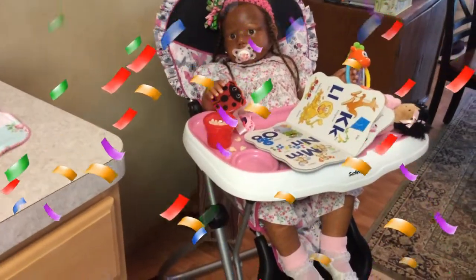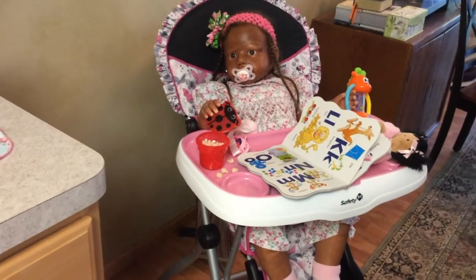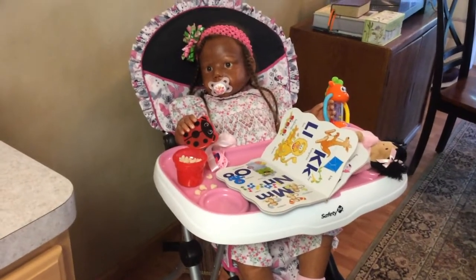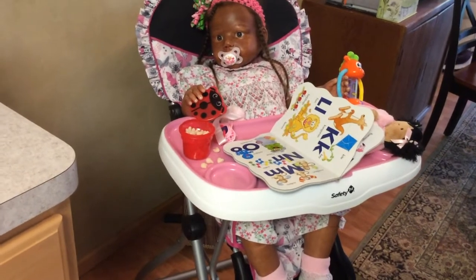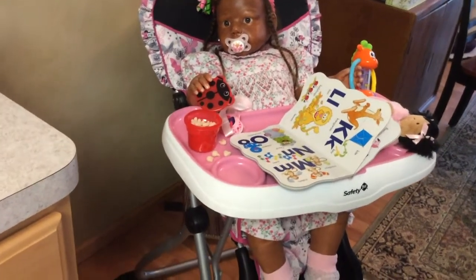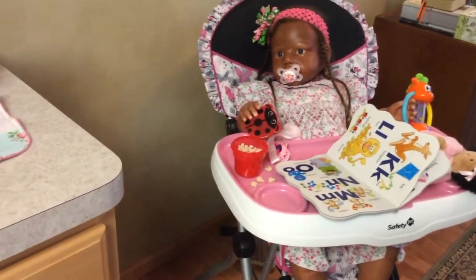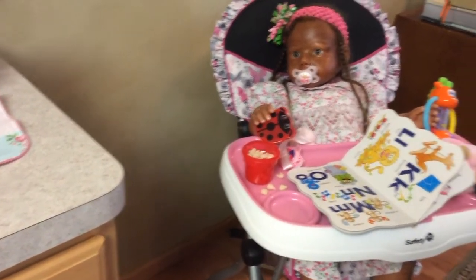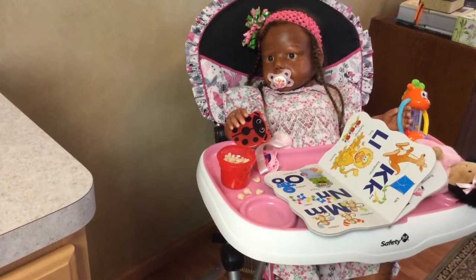Hello everyone! How are you today? I have Elena here with me and she has been watching mummy cook. I put her in the high chair and she has a book that she is looking at and some toys she's playing with. She was getting a little crabby because the food is taking a little longer than I expected, so I gave her a few yogurt puffs to eat.